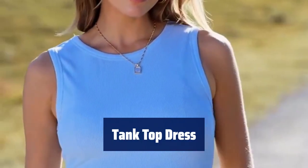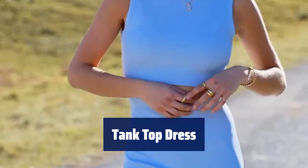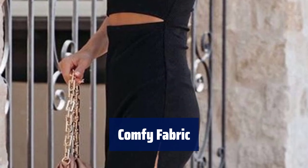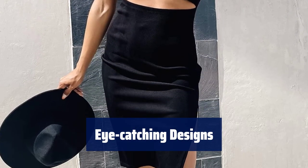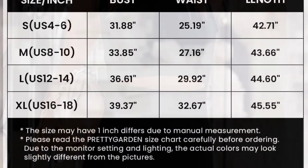Number 1. Make sure to check the size chart before ordering — the dress comes in S, M, L, and XL for a comfortable fit. The dress is made of a soft and stretchy knitted fabric that is breathable and gentle on the skin, perfect for warmer seasons. This dress features a variety of stylish designs like cutouts, side slits, and ribbed knit patterns, making it a versatile piece for any occasion.